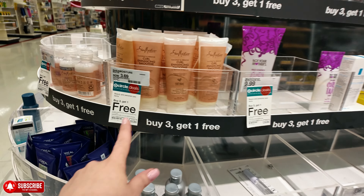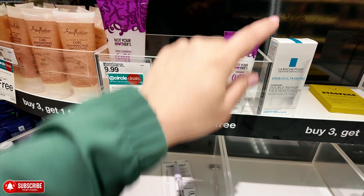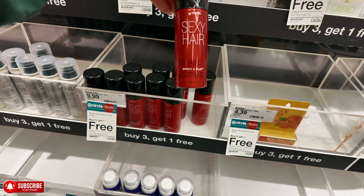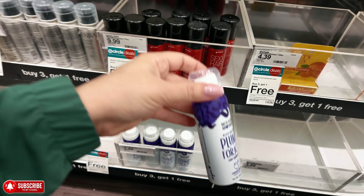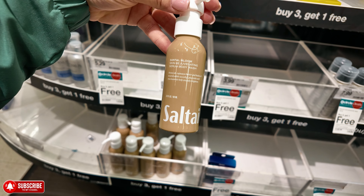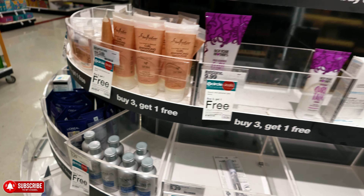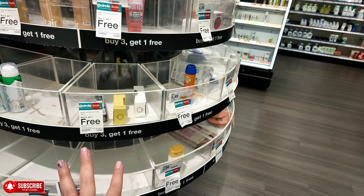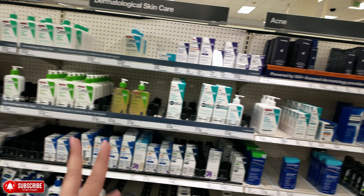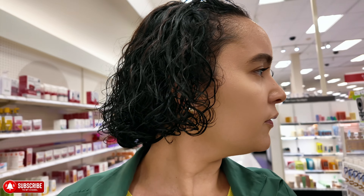Right here — buy three, get one free on these minis. They have Shea Moisture Curl Enhancing Smoothing, Not Your Mother's Curl Stock, Kenra Volumizing Hairspray, Sexy Hair Spray Play, Not Your Mother's Plump for Joy Dry Shampoo — good for traveling. They also have Nexus shampoo minis. Over here they have CeraVe. Let me flip the camera — I want to look at the hair care section.